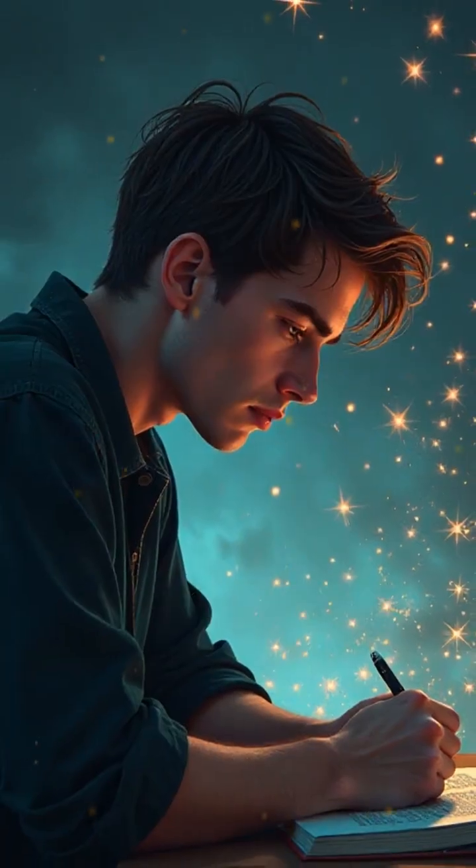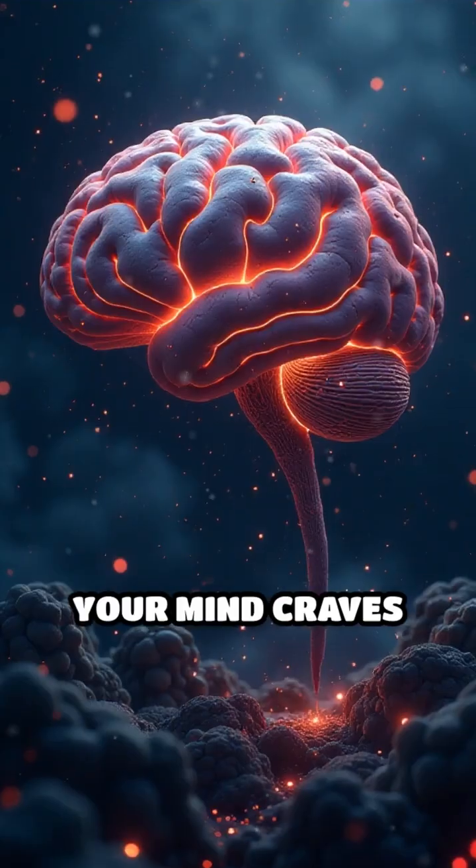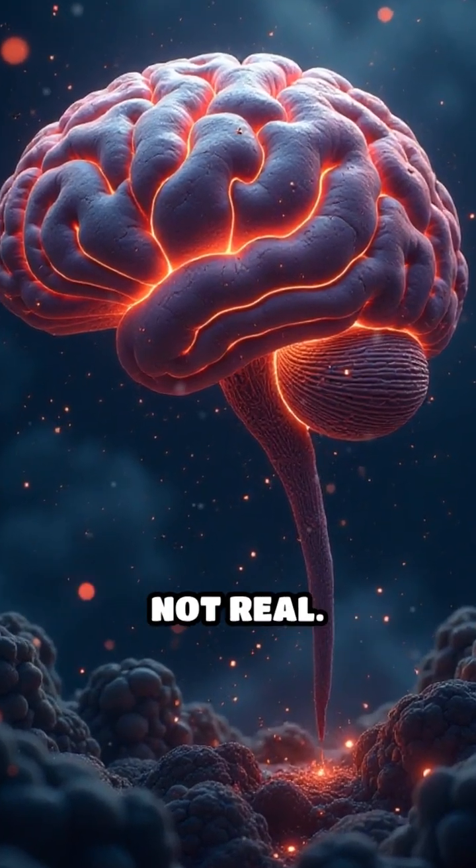These shortcuts help you navigate reality, but they're also why optical illusions work so well. Your mind craves depth, so it invents it even when it's not real.